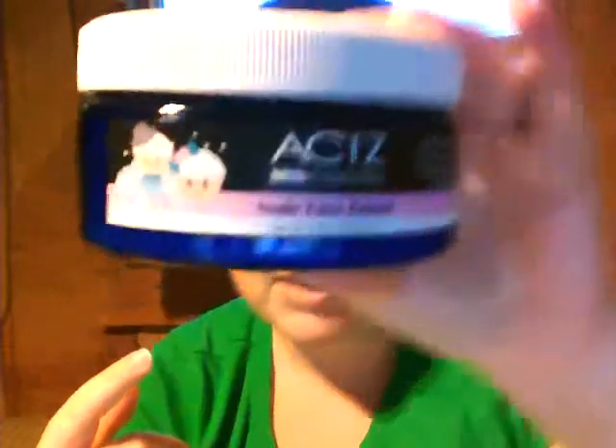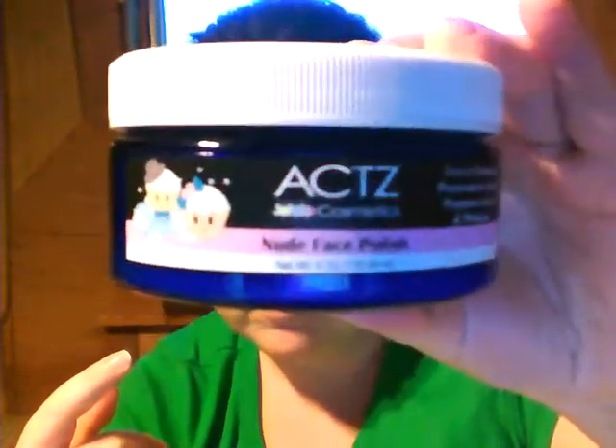After my initial voucher use, she had a jar of this Nude Face Polish and if you could guess the weight of what was in the jar, you would get a container of it. I guessed eight pounds — it was actually 8.5 — and she sent me this ACTZ Nude Face Polish. I wish you could smell it. It's kind of like sand, it's very grainy.